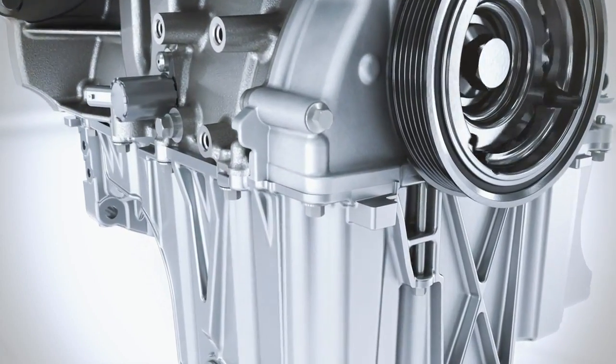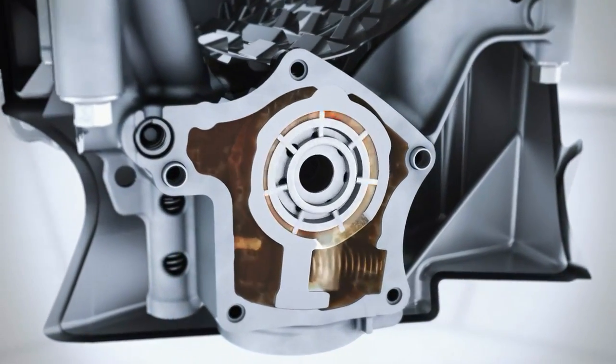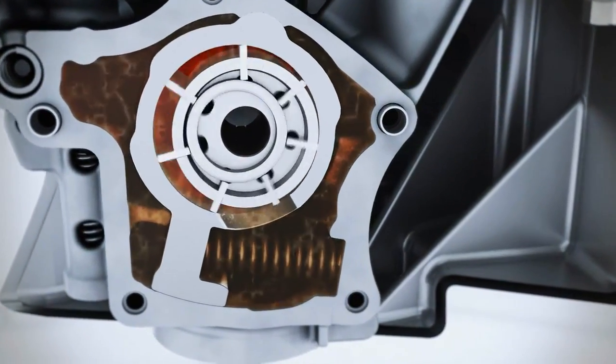Implemented for the first time, the two-stage variable displacement oil pump ensures that the engine runs at the optimum oil pressure in the entire speed range. This means that the oil pressure is adapted to the individual requirements.